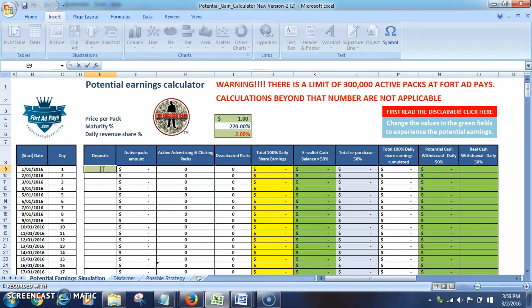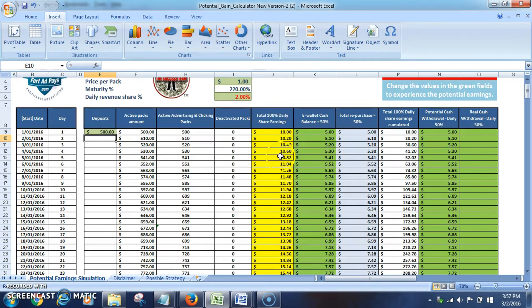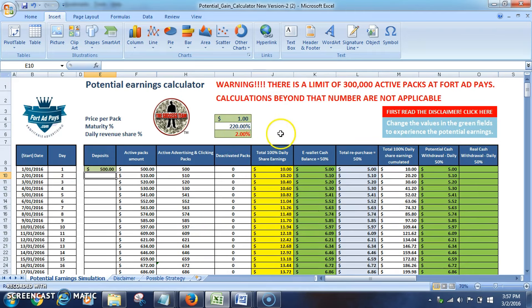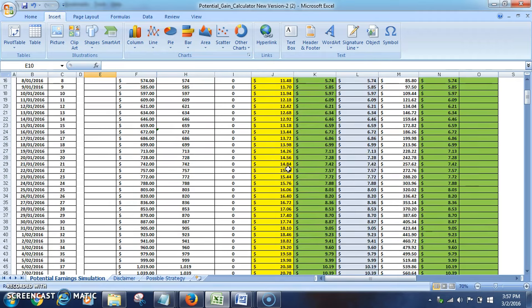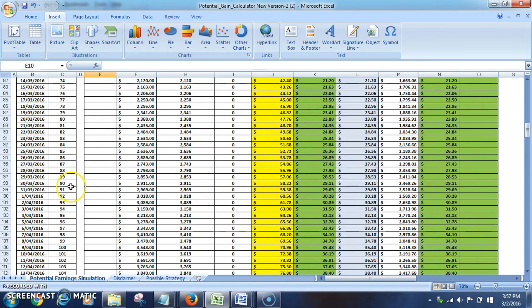I'm going to put in $500 as the initial deposit and press enter to calculate. The key thing to pay attention to is two percent per day, which is around the average they've been paying since 2014. Two percent of $500 is $10, so we're compounding daily and your balance goes up each day. Scrolling down to three months — with a $500 investment you're looking at $2,911. That's almost five times your initial investment in just three months.